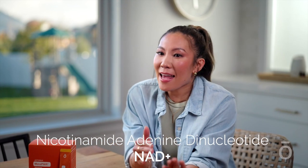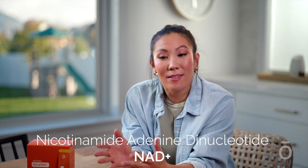Nicotinamide adenine dinucleotide, known as NAD+ in its oxidized form, and NADH when it picks up electrons lost by NAD+, is crucial for mitochondrial maintenance, especially when related to metabolic function. Your body produces NAD+ and NADH naturally, but production drops dramatically around middle age and continues declining with age.